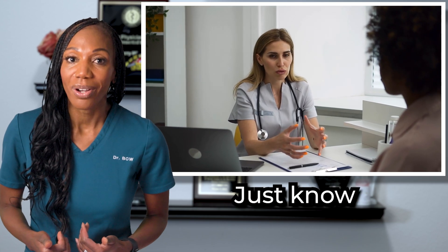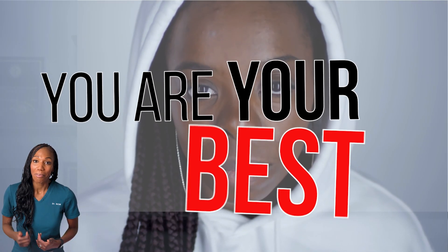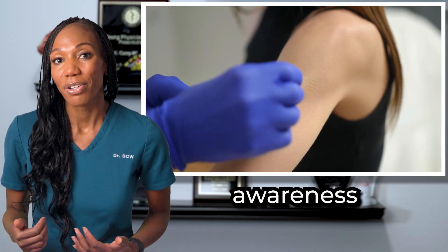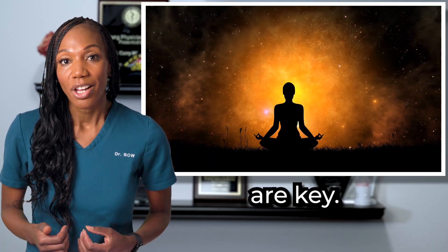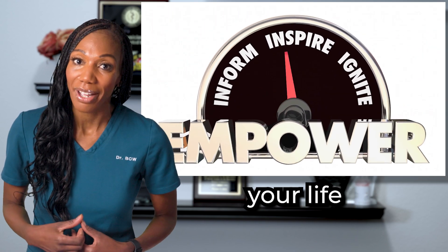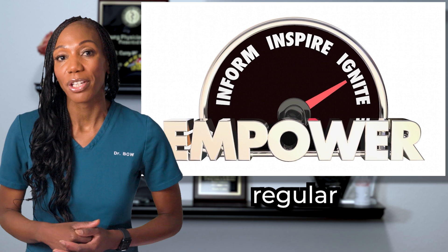Just know that you are your best health advocate. Regular checkups, vaccinations, and awareness of your body are key, so empower yourself and encourage the loved ones in your life to stay informed and get regular screenings.